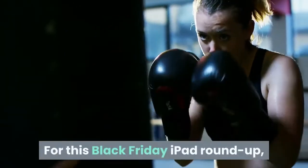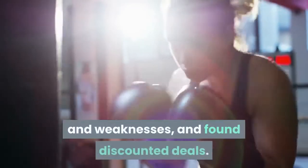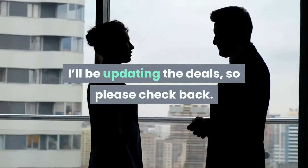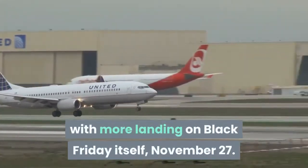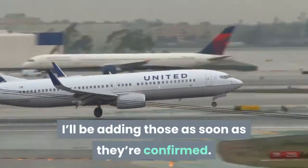For this Black Friday iPad roundup, I've assessed each tablet's strengths and weaknesses and found discounted deals. I'll be updating the deals, so please check back. Many are live now, others won't start until Wednesday, November 25th, with more landing on Black Friday itself, November 27th.